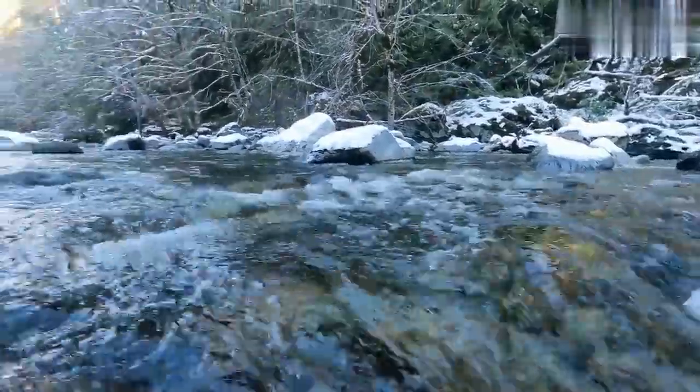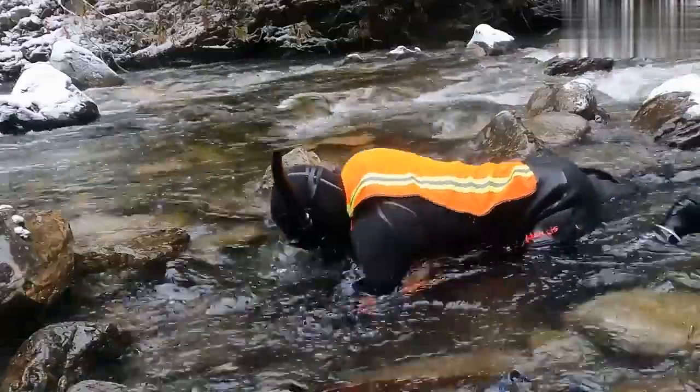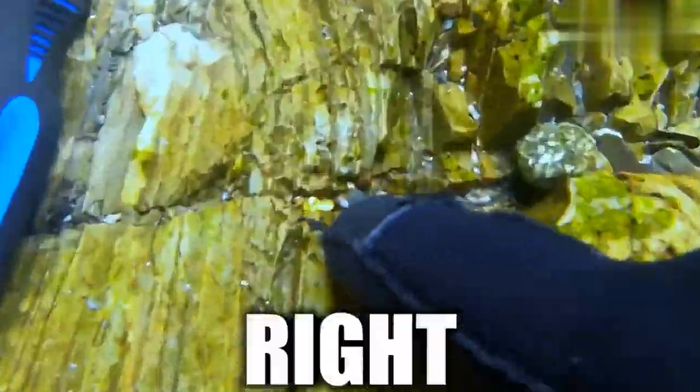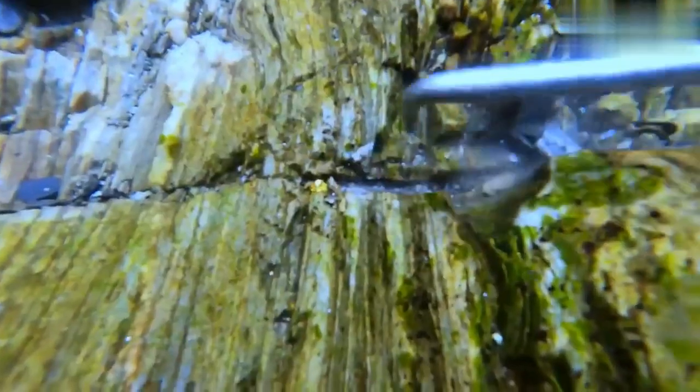I floated around a bit, kind of checking random spots, and I saw a little piece of gold in a crack, and then realized it was actually a bigger piece than I thought. This piece was so wedged in there, I had to break the bedrock around it in order to get it out.